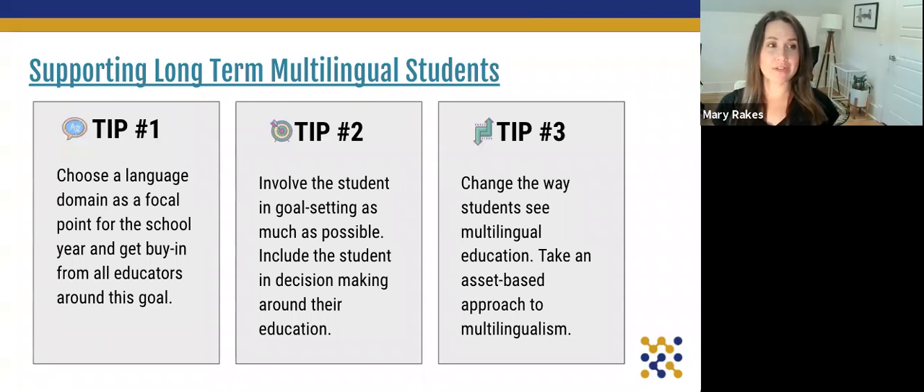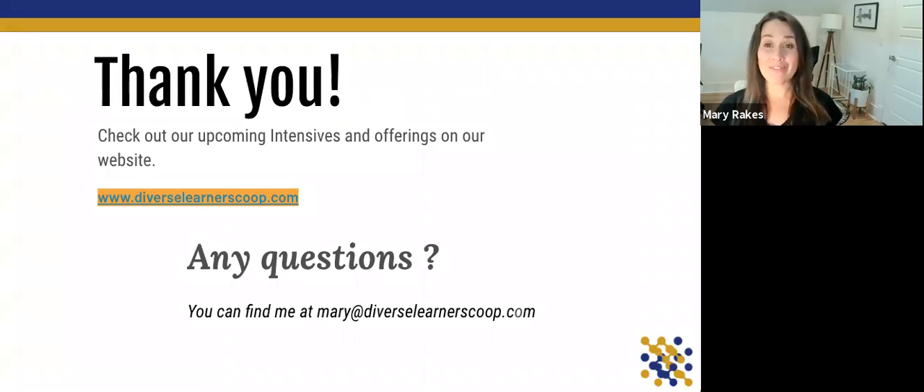So there we have it. In summary, our three tips are: first, choose a language domain as a focal point for the school year and get buy-in from all educators around that goal; second, involve the student in goal-setting and include them in decision making around their education; and third, change the way students see multilingual education by taking an assets-based approach. The title on this slide is linked to several articles and a PDF resource to help you support your long-term multilingual students. Thanks for joining us — you can reach us at mary@diverselearnerscoop.com or check out our website for upcoming intensives.